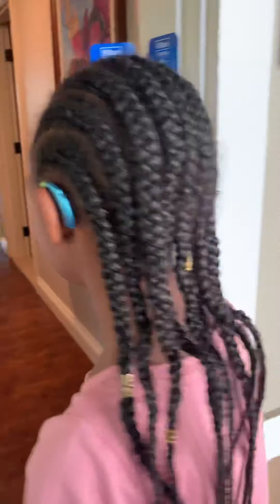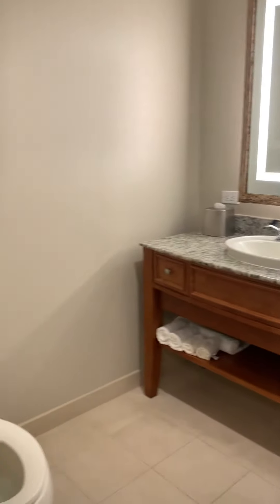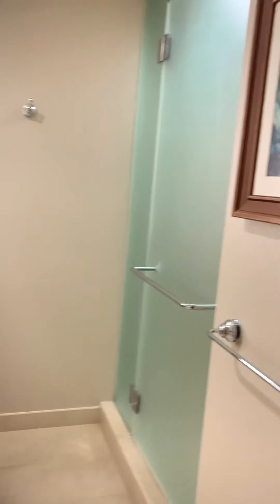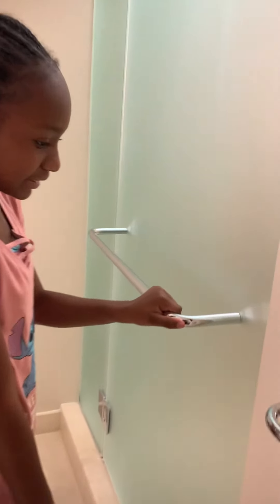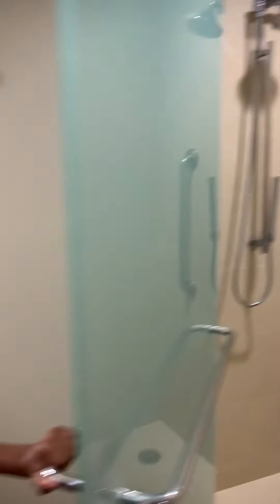Okay, let's go in. Tell us what you see. It's cold. When you first walk in, you see a bathroom and shower. Open the shower so we can see what it looks like on the inside. Okay, shower.